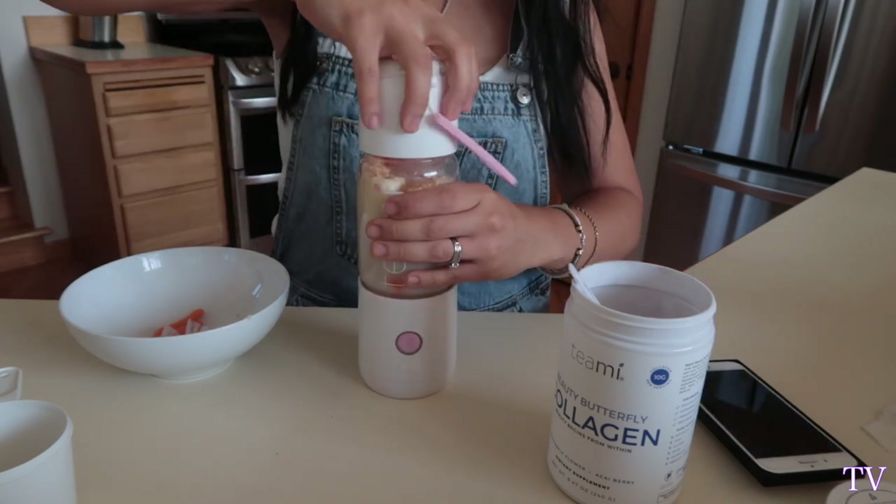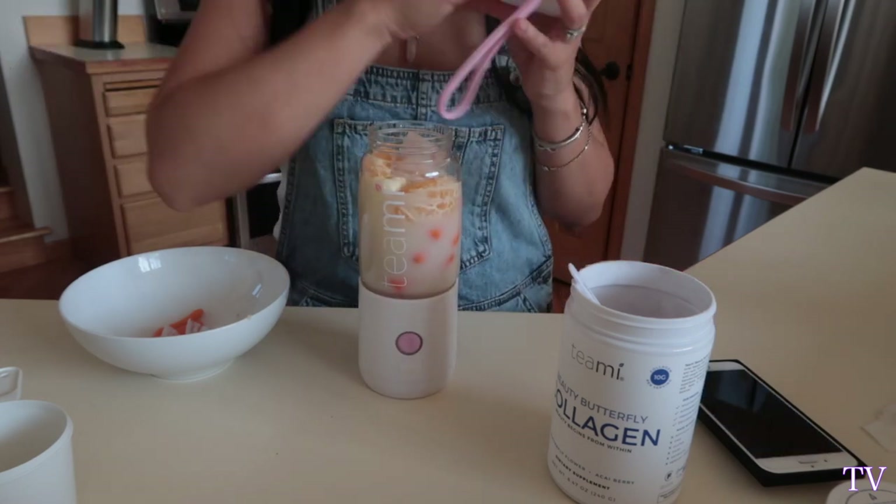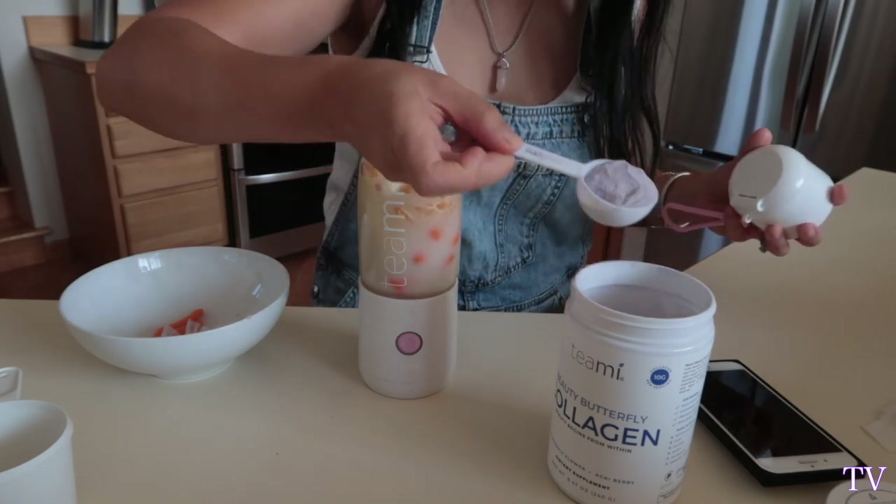The most important thing is the collagen powder, so we're going to do one scoop. But when we moved from our last house, my father-in-law packed all the kitchen and he didn't pack my charger for my Teami blender. So unfortunately I have the blender but I can't blend. Let's go back to the Vitamix — at least we can still make the smoothie and try it together.